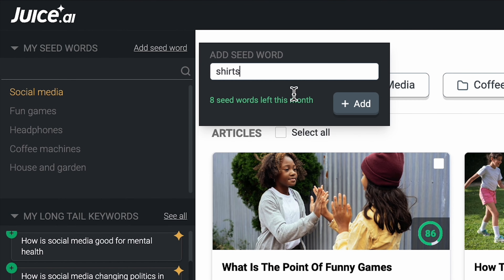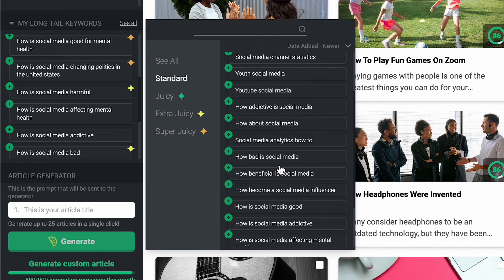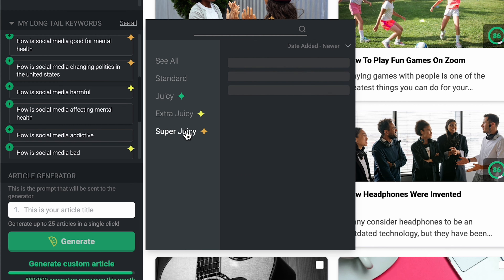Juice.ai can build out your entire blog strategy with their seed word feature. Just give them a topic like coffee machines or fun games, and watch that seed bud cut your market research time in half. But let's say you want to dig deeper — take a look at those competitive searches and give your content that extra juice.